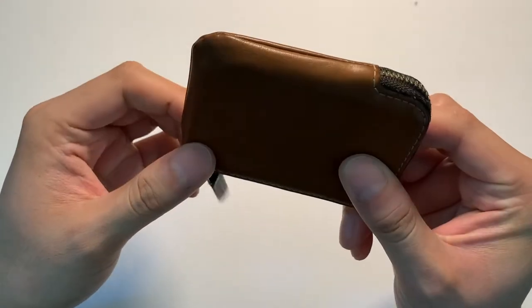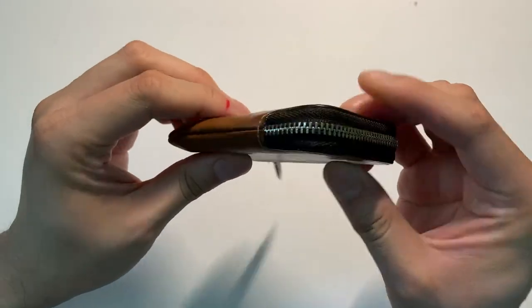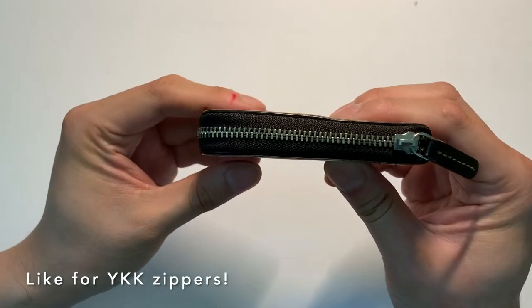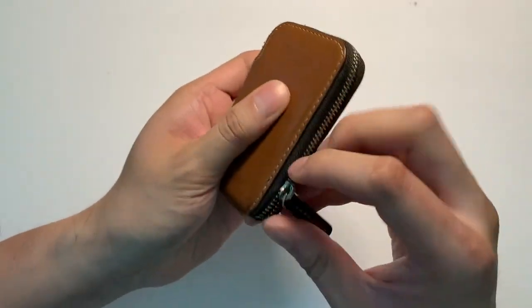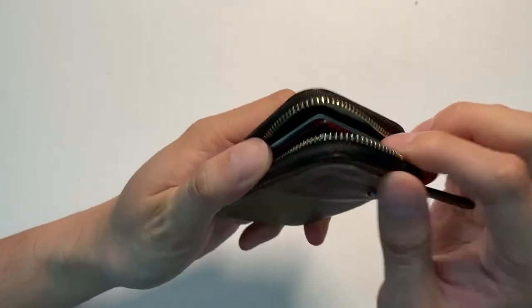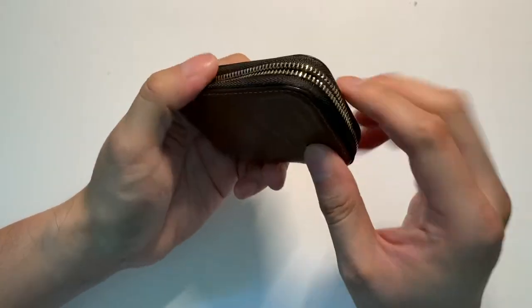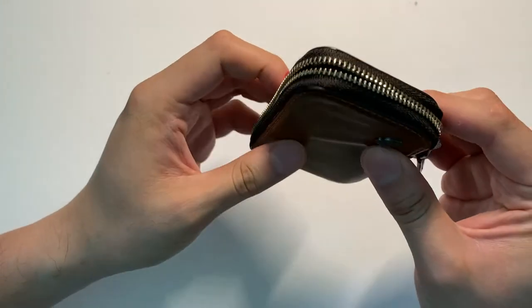The stitching along the edge of the wallet is flawless — nothing has come loose over the last two years, and you can see all the stitches are intact. The zipper itself on the side is a YKK zipper and it has held up fantastic. Literally every day I'll unzip this, grab my cards, grab my ID, grab some cash — whatever — and it's held up very well.